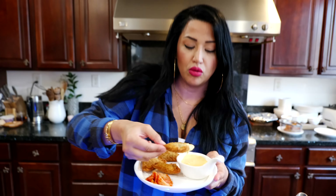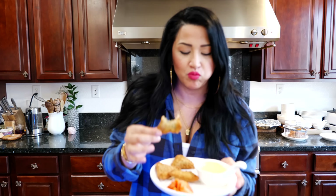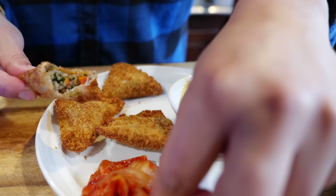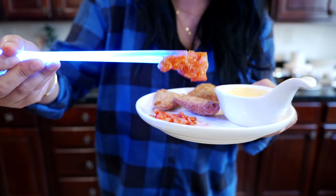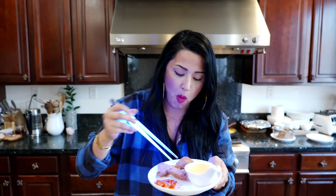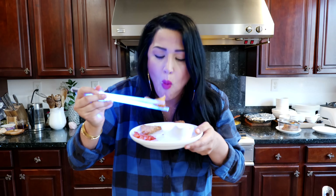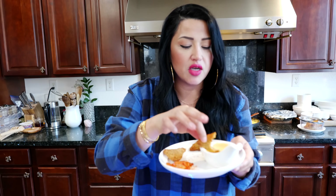It's steamy hot. Come in close — you have to see what's on the inside. We have carrots, spinach, ground beef, clear noodles, and kimchi. All together. These are amazing, aren't they? So good.